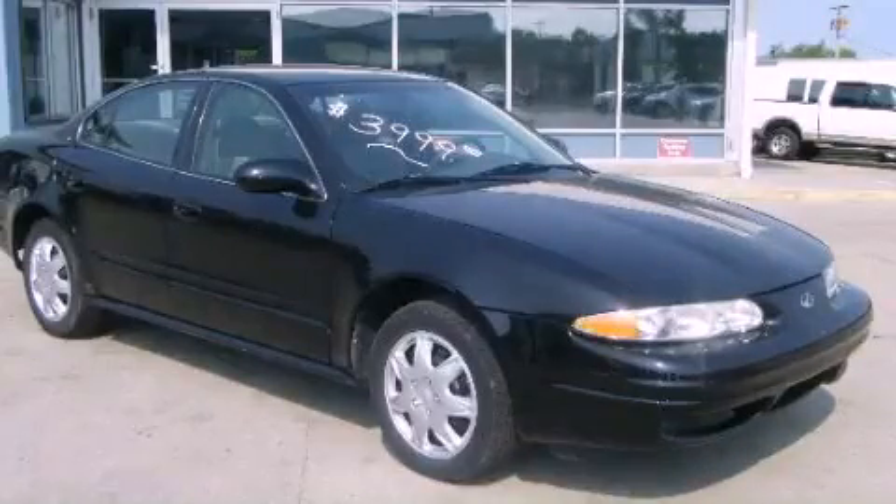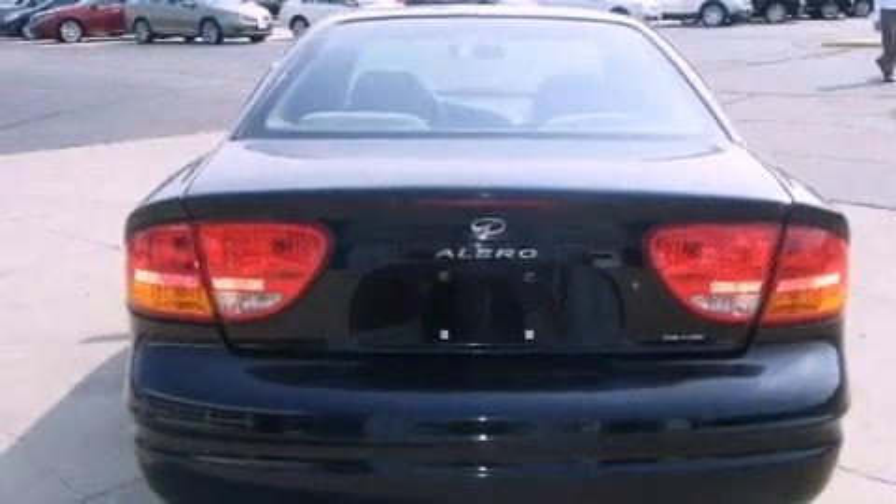This is a 2000 Oldsmobile Alero. It features a 2.4-liter, four-cylinder engine and an automatic transmission.